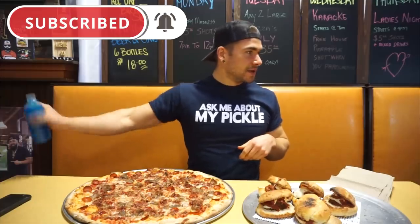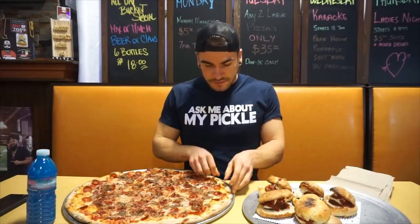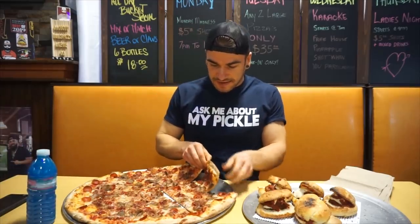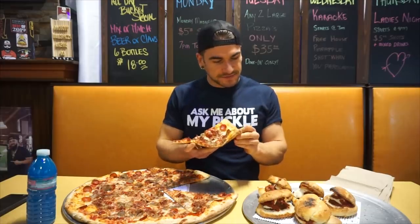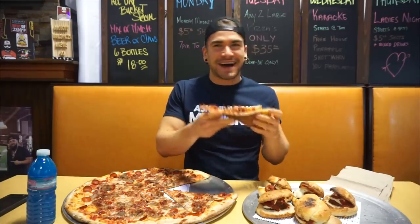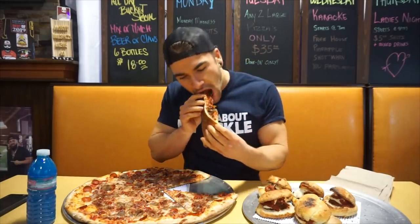All right, buddy. So 30 minutes. Dan, ready to rock? We're ready to rock. All right, let's get started. Only one water bottle — that's crazy. One water bottle. All right, what do you say to get started? Count of like 10, 9, 8, 7, 6, 5, 4, 3, 2, 1. Let's go! Thank you. Good luck. Eat it.